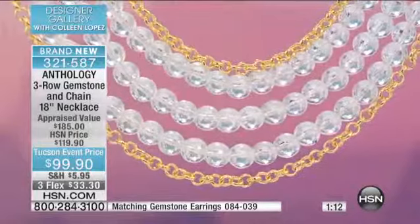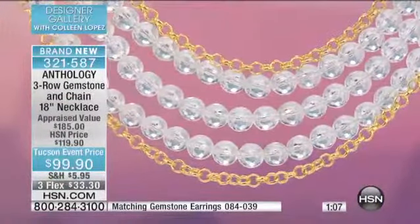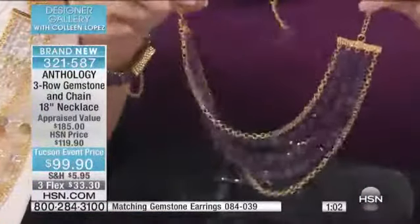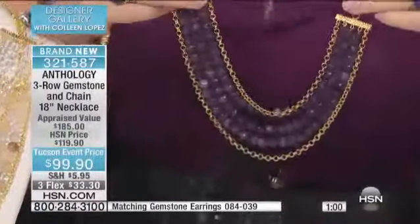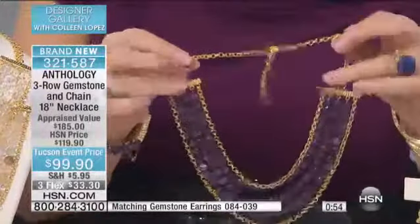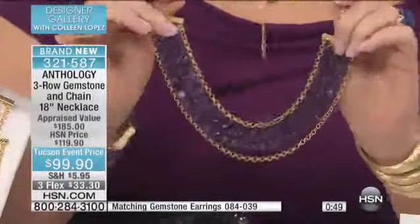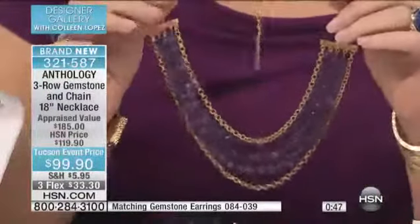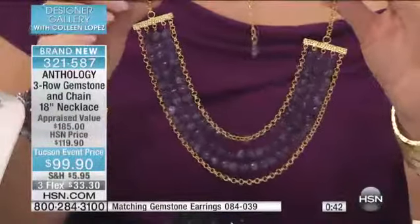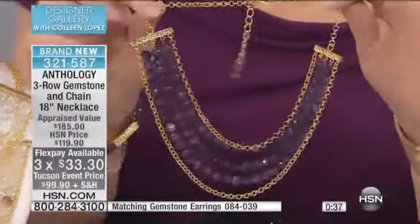Look how pretty that is. $99.90. Amethyst — it's almost gone if you want the purple. I would buy that purple in a heartbeat. I think it's beautiful. It is lovely. And you get to see those lavenders and the eggplants running through that genuine amethyst. There's your clasps — you can shorten this up, wear it shorter or longer. I love how the gold chain frames the stone. It's just so chic and beautiful. This jewelry looks expensive. This does not look like $99.90.